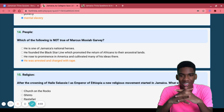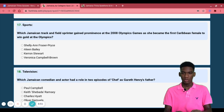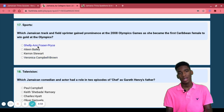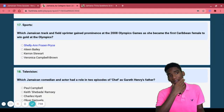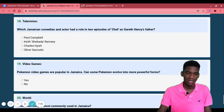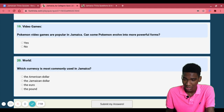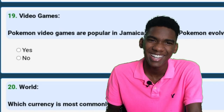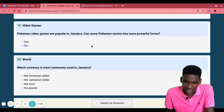Continuing — a Jamaican track and field sprinter gained prominence at the 2008 Olympics as she became the first Caribbean female to win a sprint title. I want to say Shelly-Ann or Veronica — I could be wrong for both. This is kind of embarrassing. Oh, and there's a Pokemon question: Pokemon video games are popular in Jamaica — can some Pokemon evolve into more powerful forms? Yes, that's general knowledge.